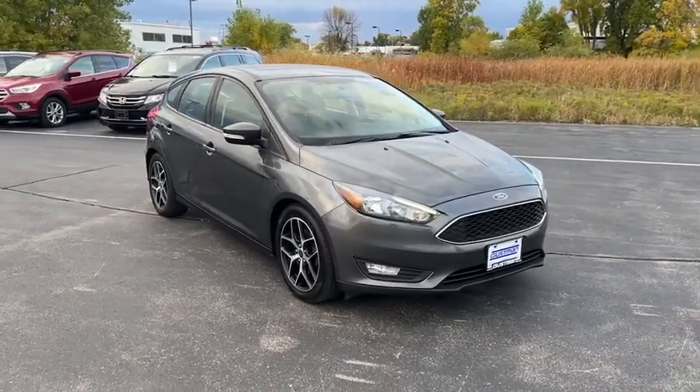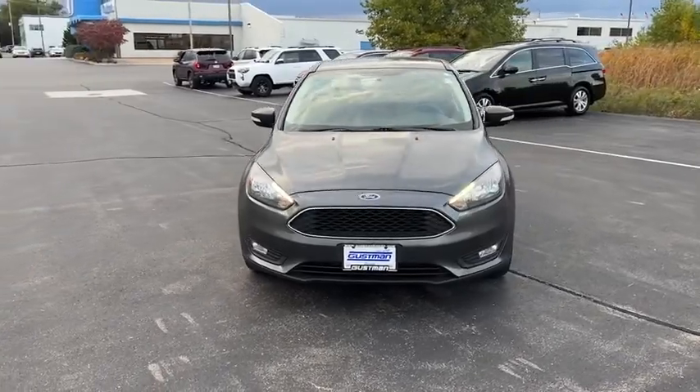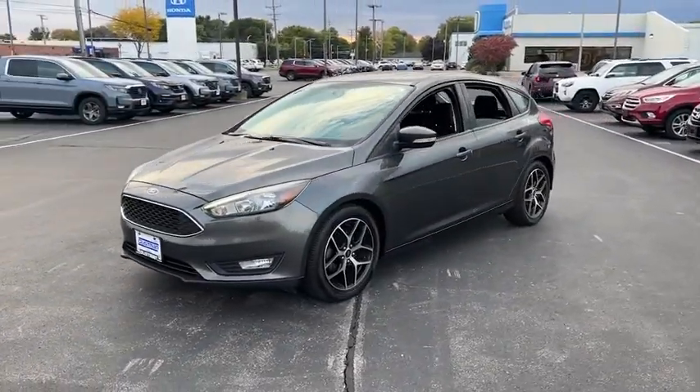Take a ride in the 2017 Ford Focus. Focus has more cool tech, more of what you're looking for. From any point of view, more than meets the eye.